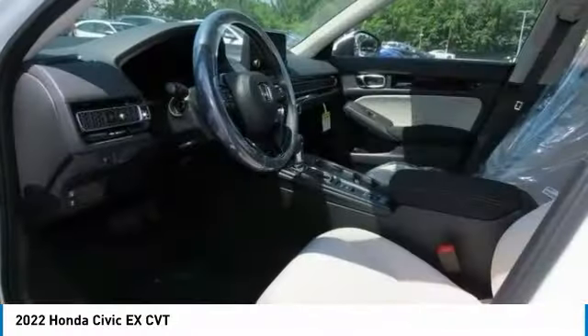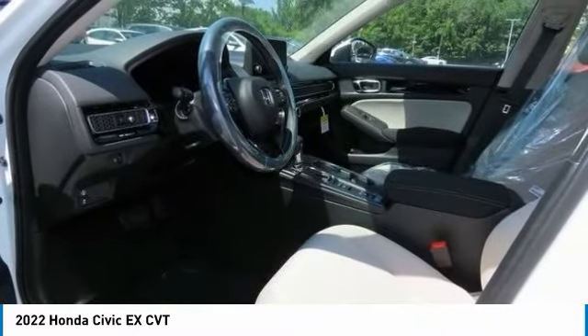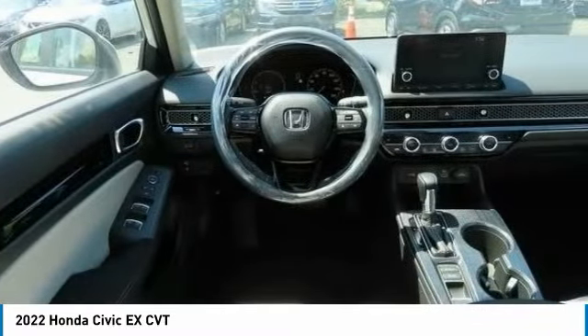Aluminum wheels, remote engine start, brake assist, daytime running lights. Come take a test drive today.